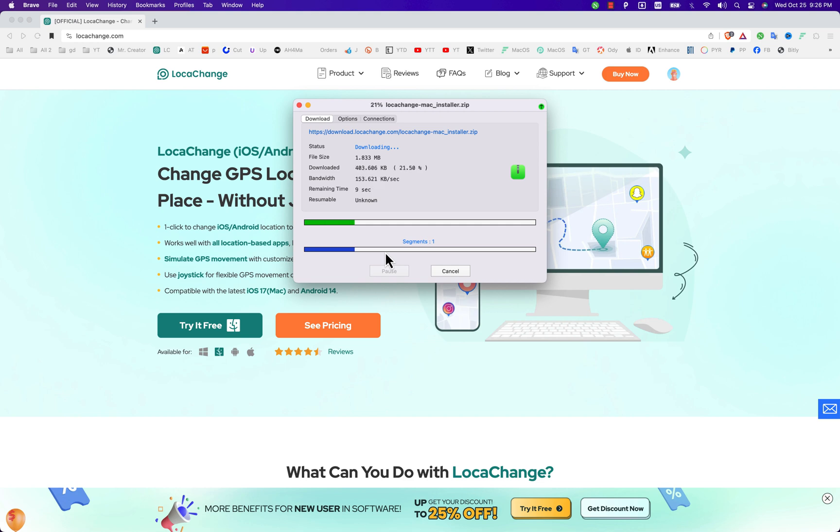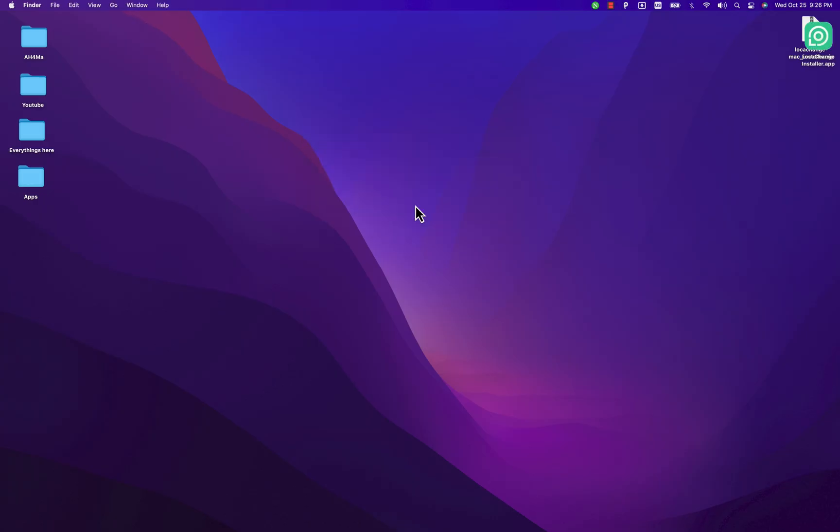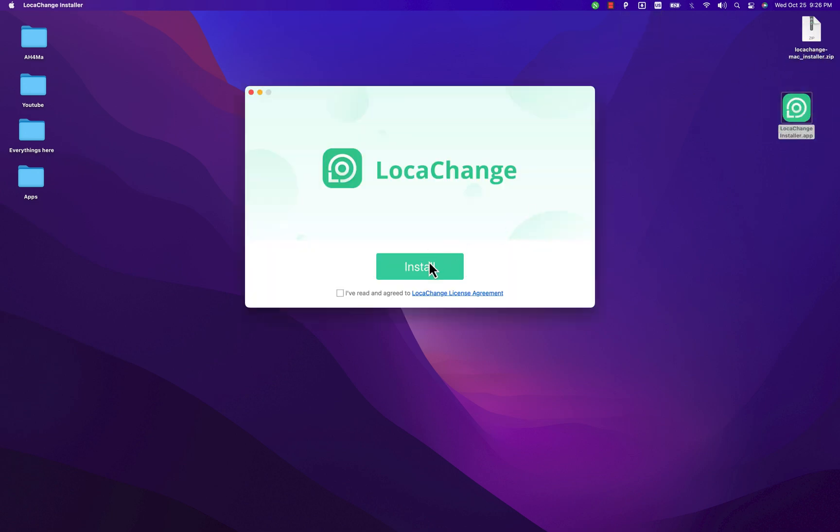Since I'm using Mac OS, I'll download the Mac OS version. After downloading, open the file and run the installer. Click Agree and then hit the Install button. I already installed it so I won't install it again.